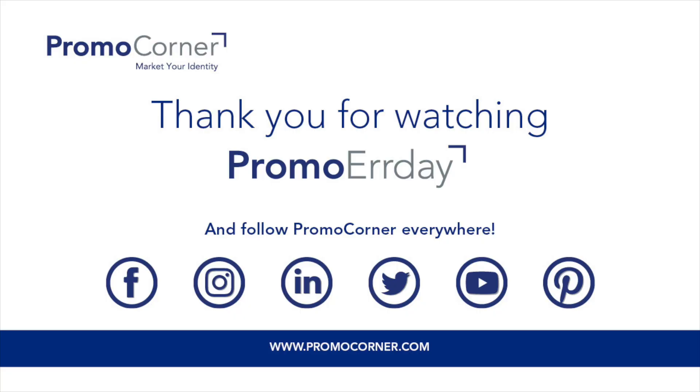So thanks for watching our quick little video on the Payson, the three-in-one LED lighted charging cable from Innovationline. Make sure you go to PromoCorner.com so that you can find other products that you or your customer can use every day. I'll see you next time.